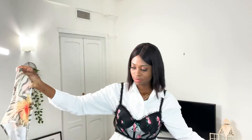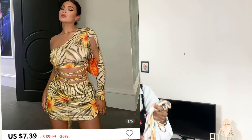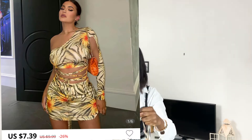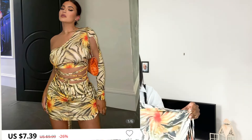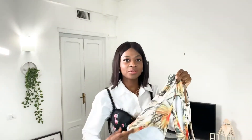For my first item, I have this dress. This is a stretchy material, same as what Kylie Jenner wore, but in terms of quality and thickness, this is really, really light. So I'm just going to try it on and show you guys what it looks like on me.